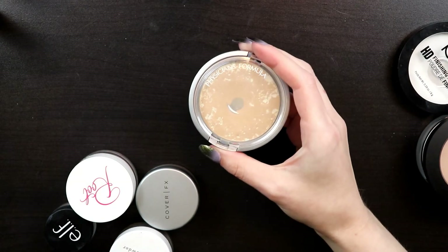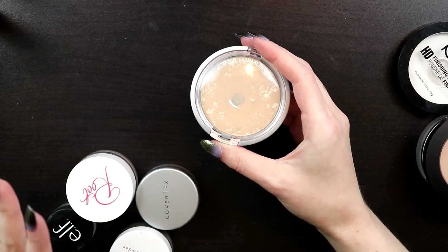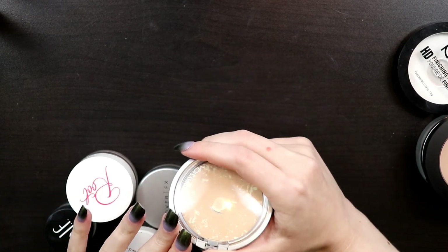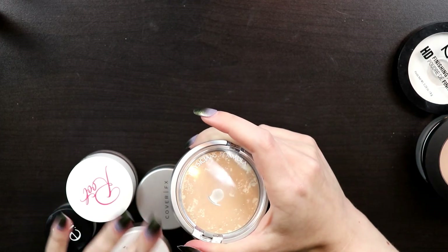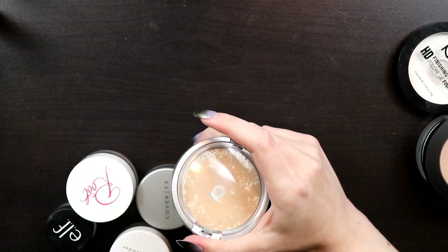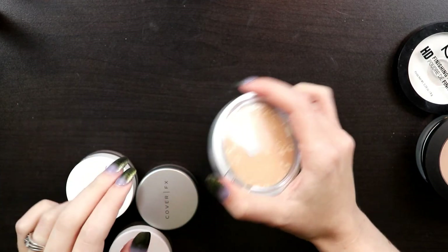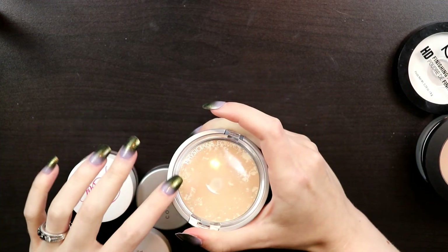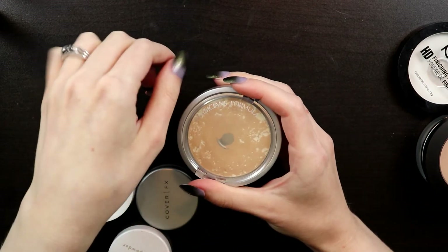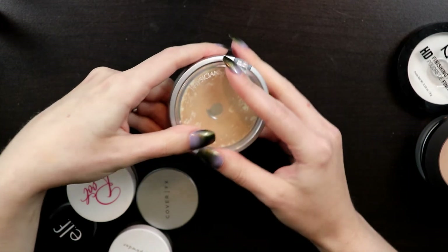This Physicians Formula powder—you're probably wondering why I have it. Physicians Formula is no longer cruelty-free, at least by my standards. I had literally just bought this before I found out, so I was trying to use it up. But looking at it now, it is too dark for me—I don't know why I didn't notice before. The packaging is also bulky. So I'm not even going to bother trying to use it up; it's going.